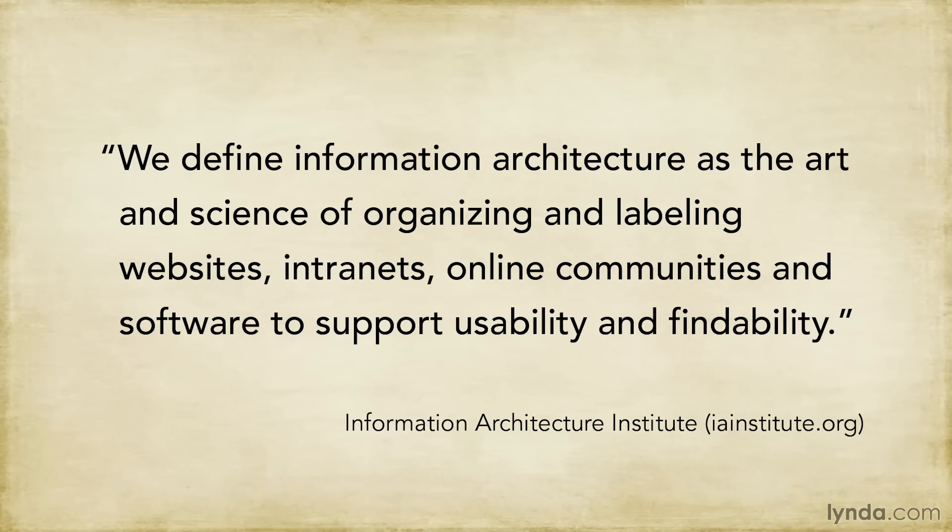People often use the words information architecture to mean the menus on a website, but that's not really correct. The menus are part of the information architecture, but they're only one part of it.